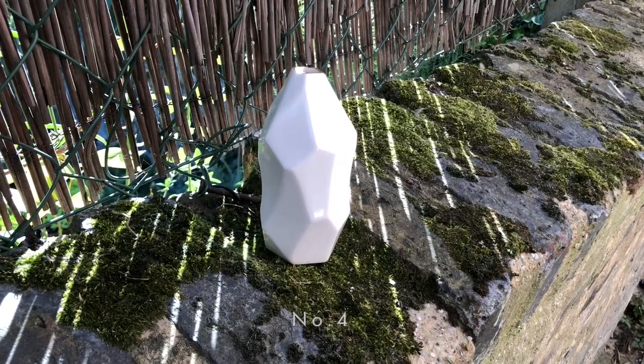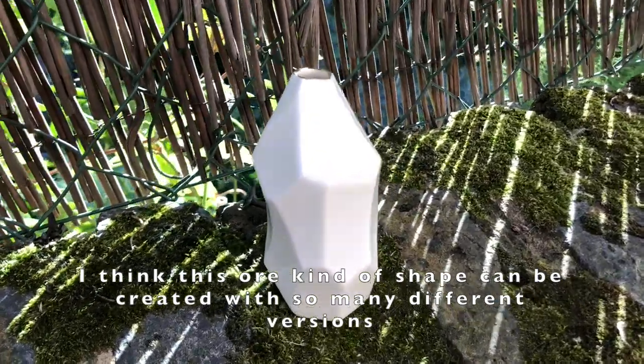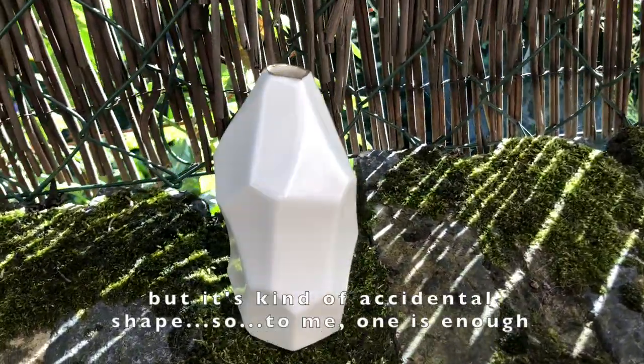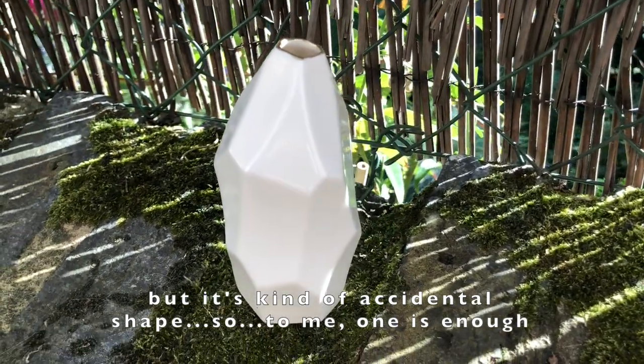Number four. I think this kind of shape can be created in so many different versions, but it's kind of an accidental shape, so to me one is enough.